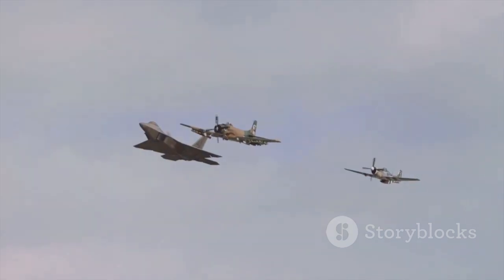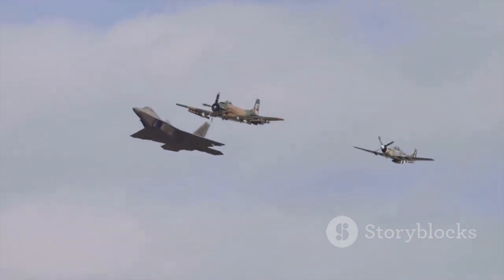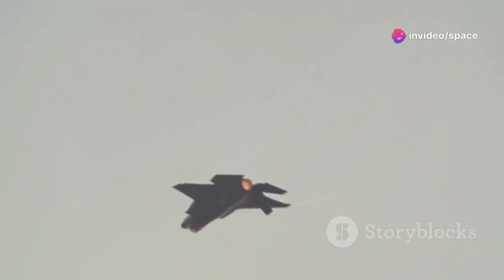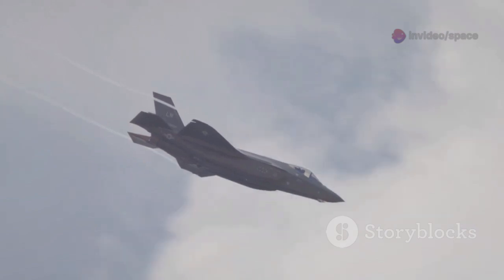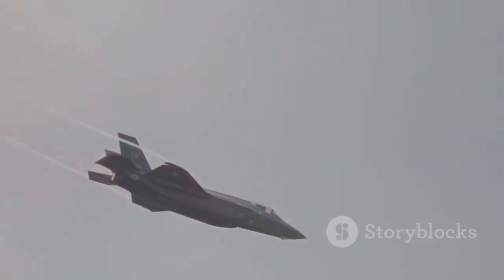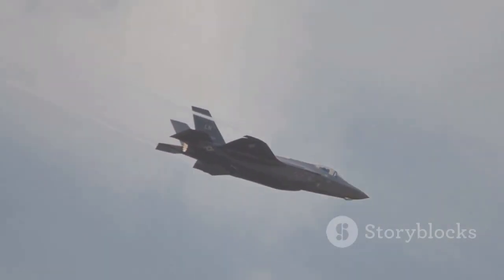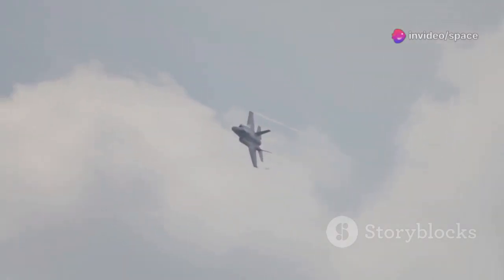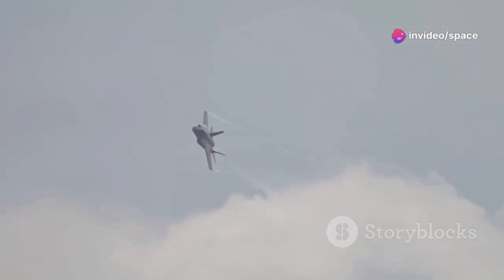The name Phantom 3 carries a legacy, suggesting high expectations for performance and dominance. This aircraft represents a significant leap forward in combat capability. The F-47 is a direct response to emerging threats, meticulously engineered to counter advancements like China's J-20 Mighty Dragon. Its design and technology aim to provide the U.S. Air Force with a decisive edge in future conflicts.